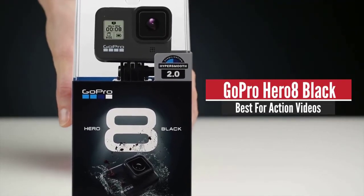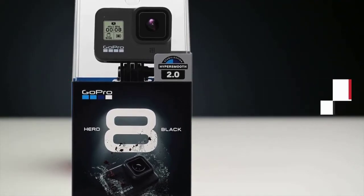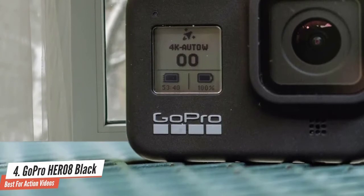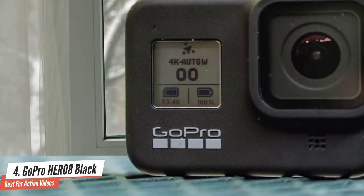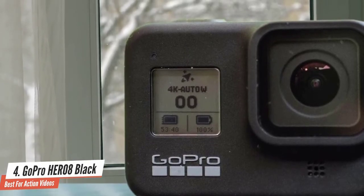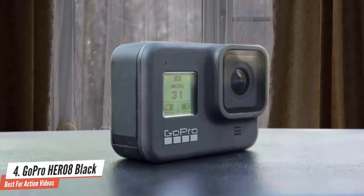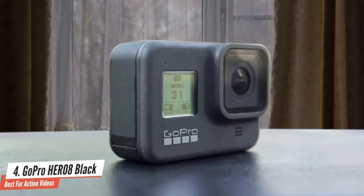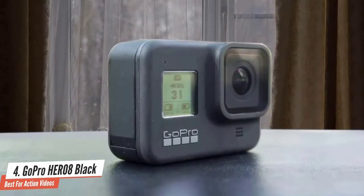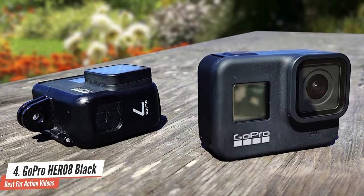Number 4: GoPro Hero 8 Black. As you may know, GoPro has produced some fine pieces that make this company one of the best in terms of waterproof and extreme sports cameras. GoPro always produces great quality, amazing images, and many great features that make this camera very suitable for vlogging too. It has a foldable built-in mount, wind-resistant microphone, and new and better software updates that'll provide superb quality.